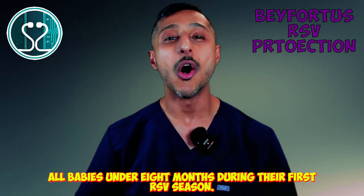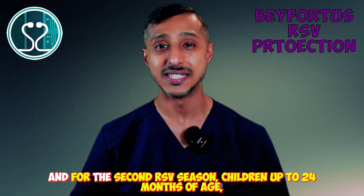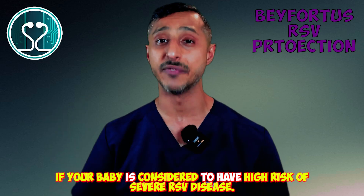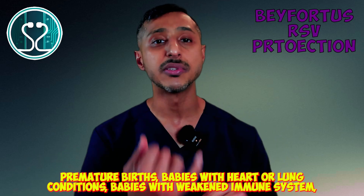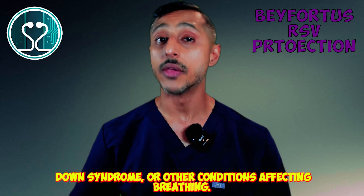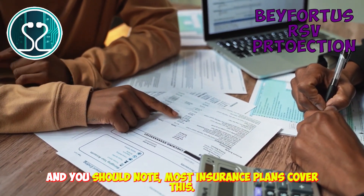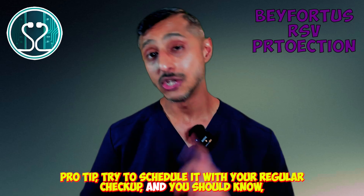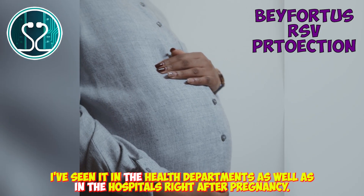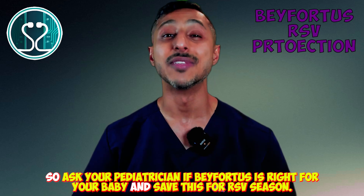Here's who needs this protection: all babies under 8 months during their first RSV season, and for the second RSV season, children up to 24 months if they're considered high risk for severe RSV disease. High-risk babies include premature births, babies with heart or lung conditions, weakened immune systems, Down syndrome, or other conditions affecting breathing. Most insurance plans cover this. Try to schedule it with your regular checkup — it's available at health departments as well as hospitals right after birth. Ask your pediatrician if Beyfortus is right for your baby.